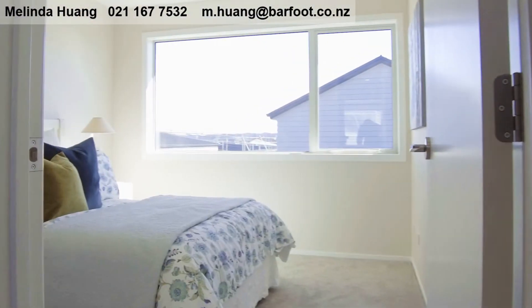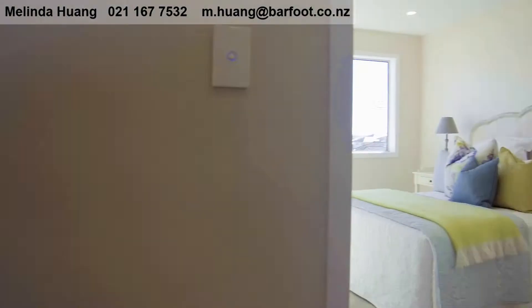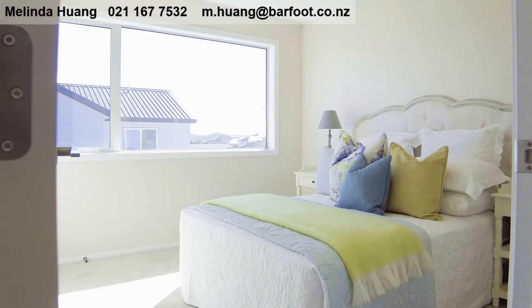With three generous bedrooms upstairs. As you can see, all bedrooms get plenty of light and sun.